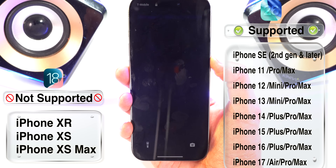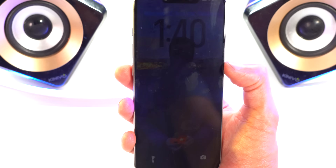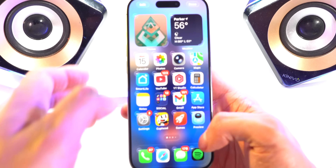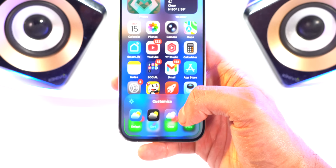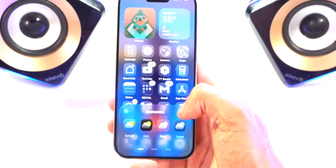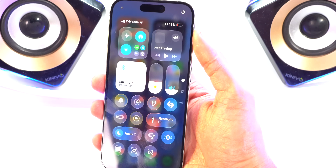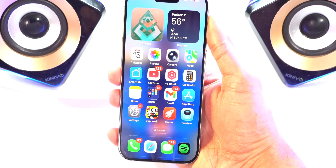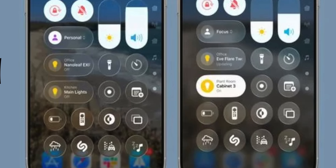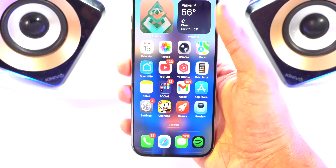iOS 26 will bring a bunch of cool features like these animated wallpapers called spatial wallpapers. It'll basically turn your wallpapers into a spatial scene, which is really cool. When customizing your home screen, you can add a new clear theme that makes it completely transparent, giving your device a whole new look. You get that transparent look in Control Center as well. In Beta 1 it was a lot more transparent, but since people complained about not being able to read notifications, it has now become a lot more opaque.